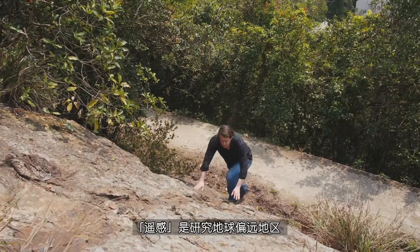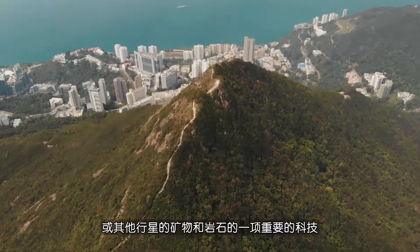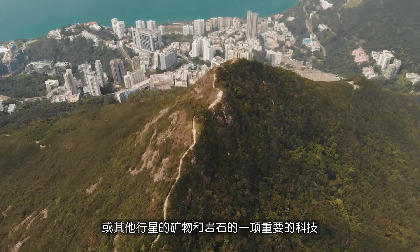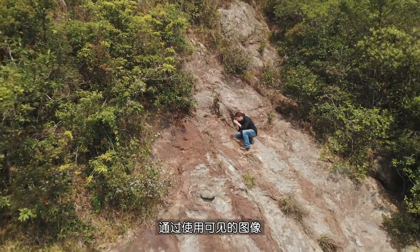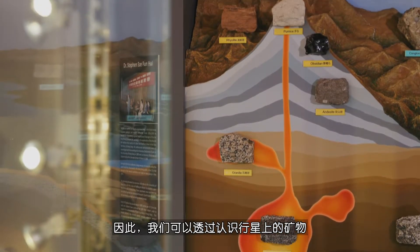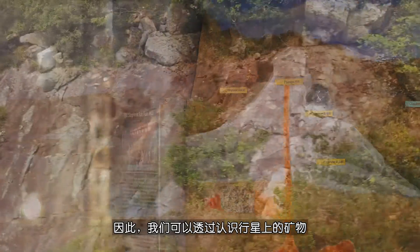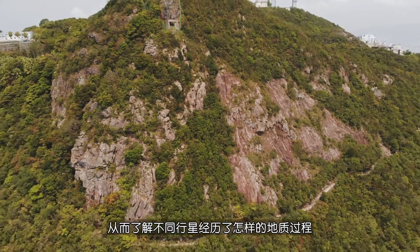Remote sensing is an essential technology for studying minerals and rocks in remote parts of planet Earth or on other planets that we can't physically access. By using visible images we can map out geologic structures or geomorphology, that means the shape of the land. Minerals form through geologic processes, and so understanding which minerals are present tells us which kind of processes have affected different planets.